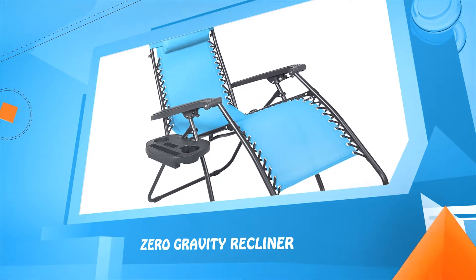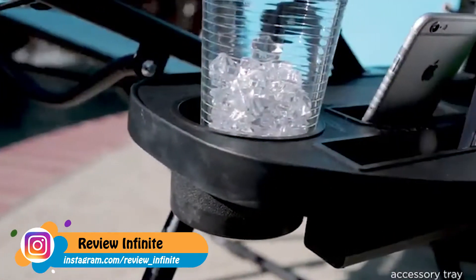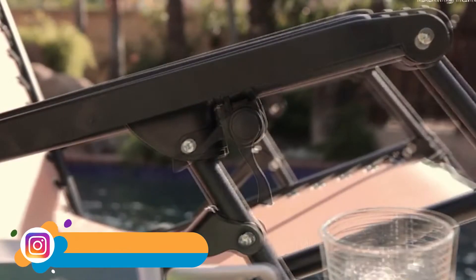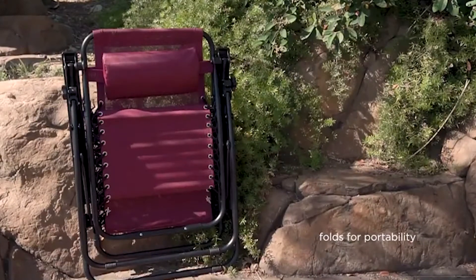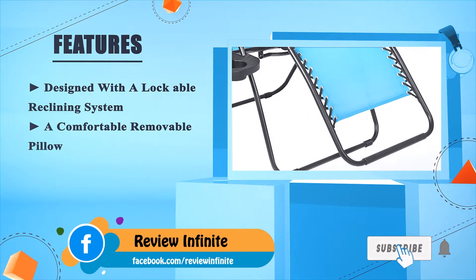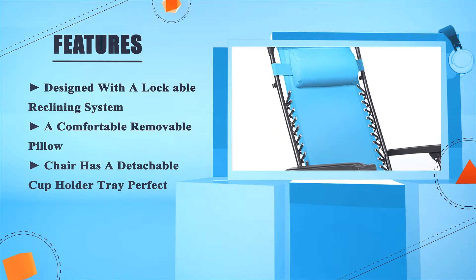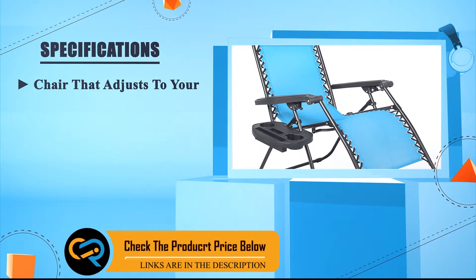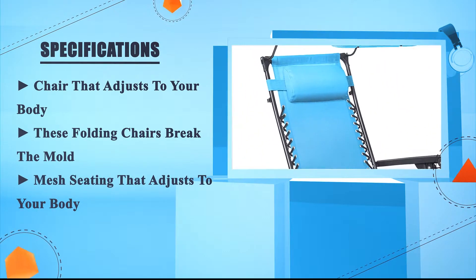Number two: the zero gravity recliner. Designed with a lock cable reclining system, a comfortable removable pillow, and a detachable cup holder tray. It features mesh seating that adjusts to your body — these folding chairs truly break the mold.